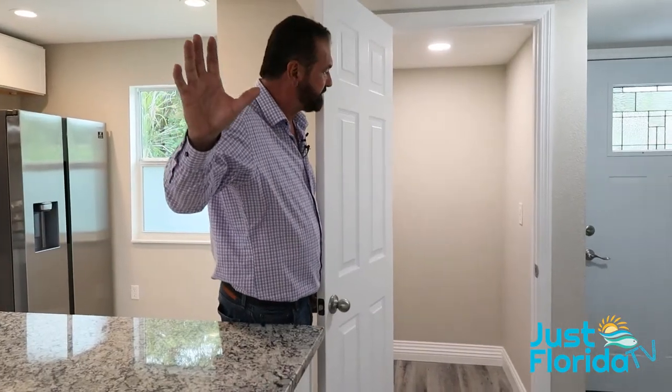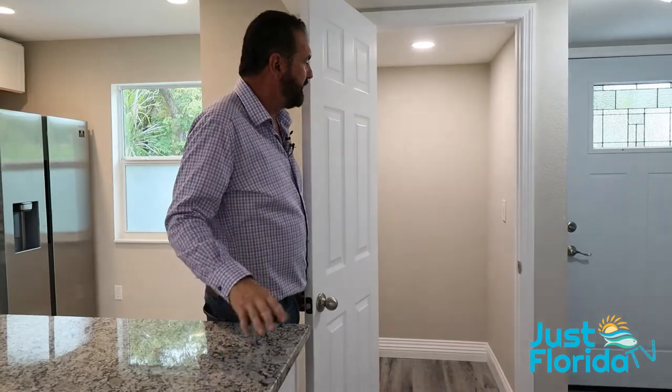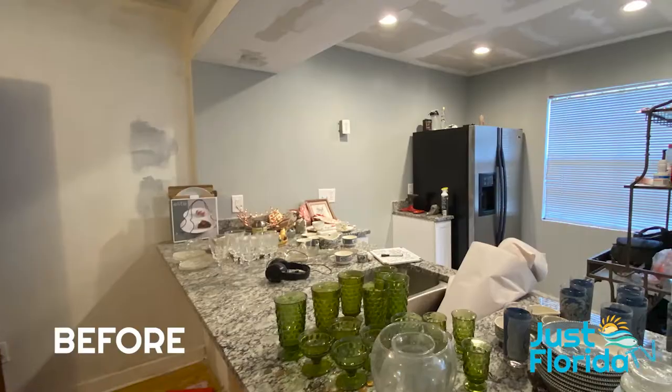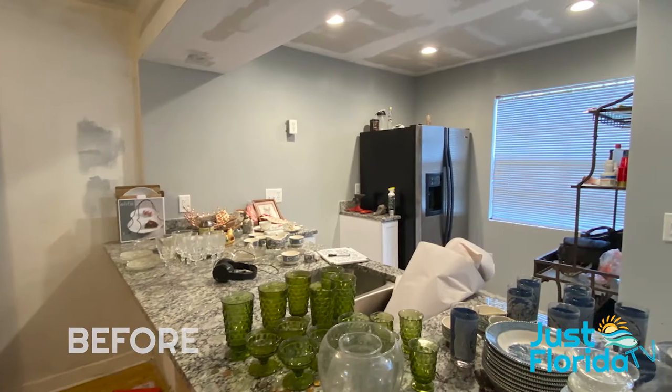As we move out of the kitchen, we relocated the laundry room to the bottom of the stairs, which is much easier. It was in the very back of the house and you had to walk through the living room and the kitchen everywhere to do laundry. With the bedrooms being upstairs, this is much more convenient.